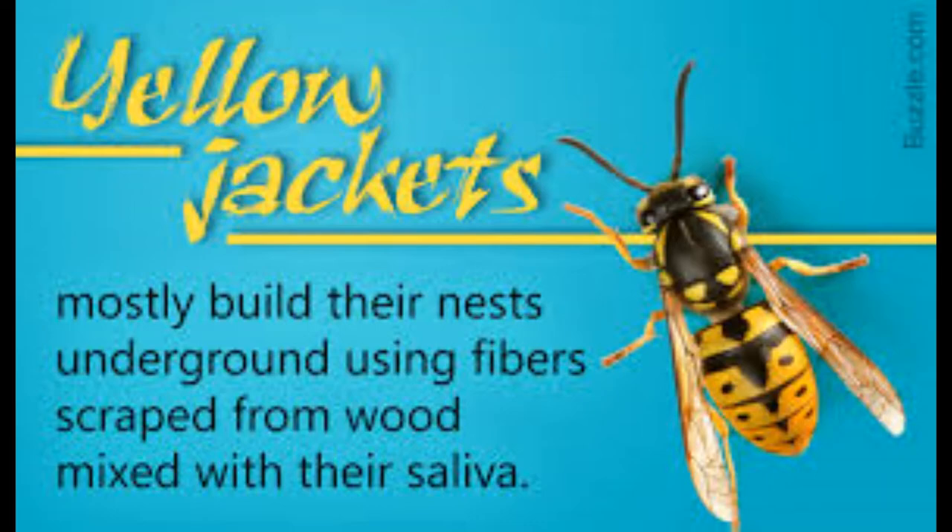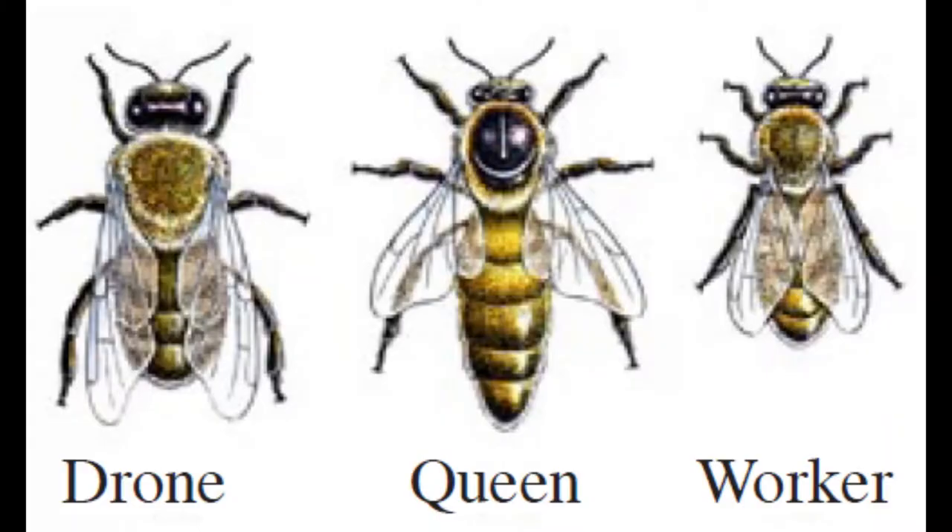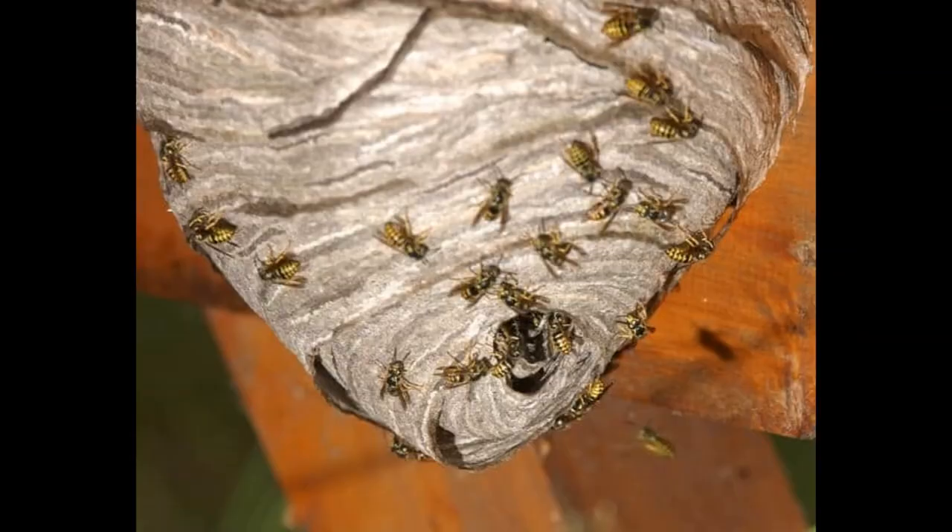Yellow jackets live in groups called colonies and work together. Some huge nests have been known to exceed 100,000 wasps. Yellow jackets are divided into three classes: queens, workers, and drones. The queen is the large female who builds the nest with the workers and lays eggs. Workers are the small females who build nests and also feed the young.